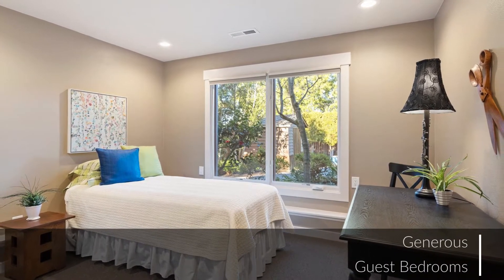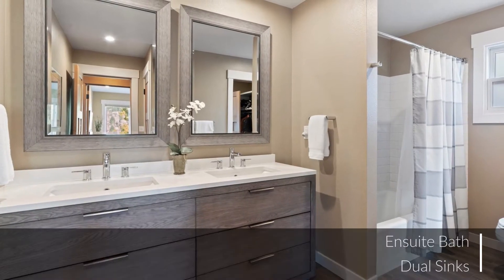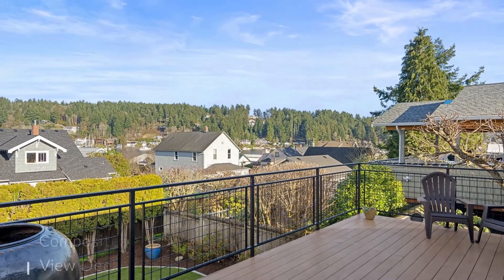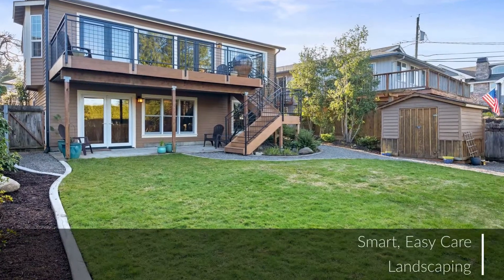The master bedroom offers a relaxing retreat, while the master bath features all the modern conveniences you've come to expect.